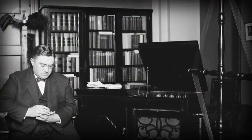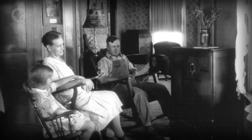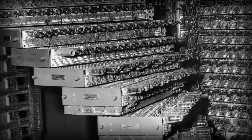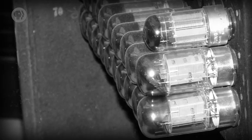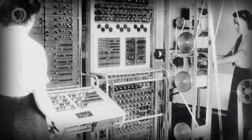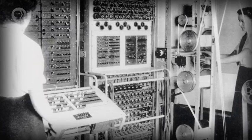Vacuum tubes weren't perfect — they're kind of fragile and can burn out like light bulbs — but they were a big improvement over mechanical relays. Also, initially, vacuum tubes were expensive. A radio set often used just one, but a computer might require hundreds or thousands of electrical switches. But by the 1940s, their cost and reliability had improved to the point where they became feasible for use in computers — at least by people with deep pockets, like governments. This marked the shift from electromechanical computing to electronic computing.